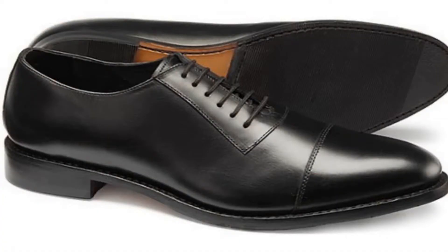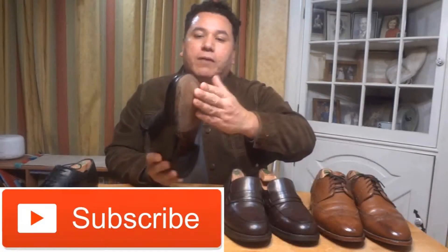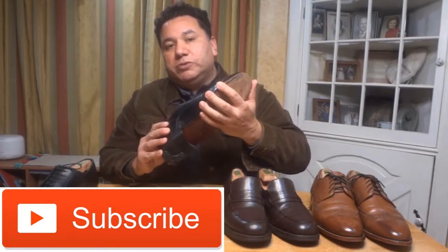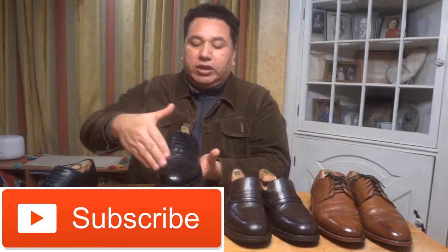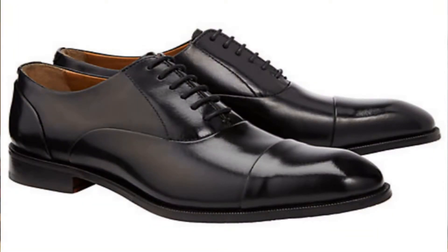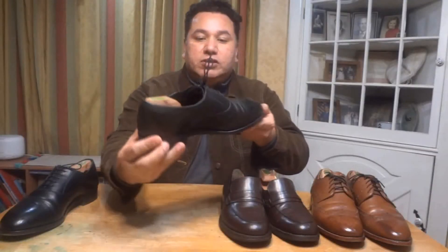One thing to look for when getting this shoe is that it will have a leather sole, and you can see the stitching all around — that means you can re-craft the shoe if needed. From so much wear, the soles will eventually need to be replaced, but if you take good care of the upper, you can still get years and years out of it.